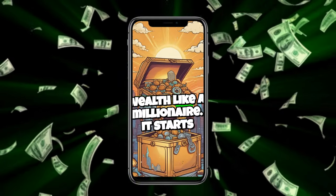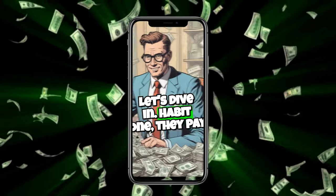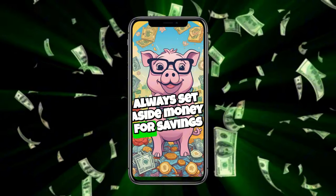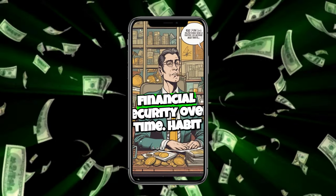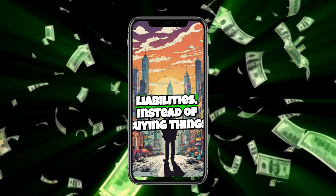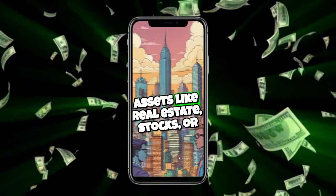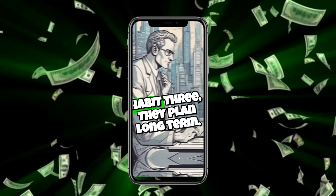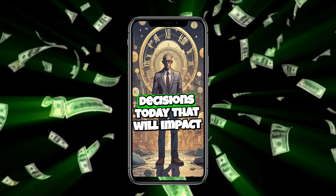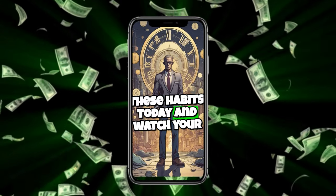Want to know the secrets to building wealth like a millionaire? It starts with three powerful money habits. Habit one: they pay themselves first. Before spending on anything else, millionaires always set aside money for savings and investments — this builds financial security over time. Habit two: they focus on assets, not liabilities. Instead of buying things that lose value, they invest in assets like real estate, stocks, or businesses that grow their wealth. Habit three: they plan long-term. Millionaires think years ahead, making decisions today that will impact their future wealth. Start implementing these habits today and watch your wealth grow.